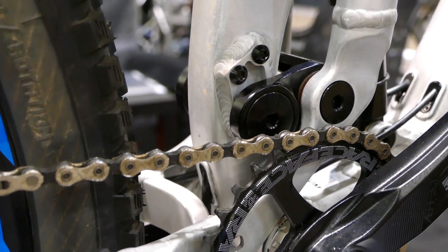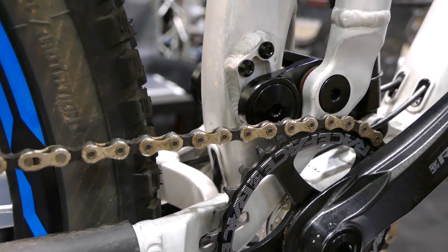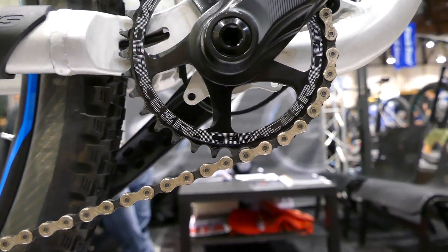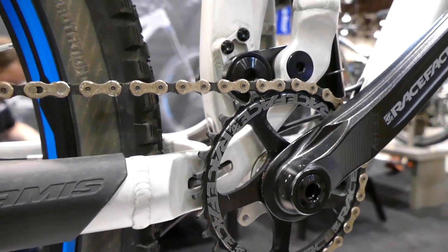You can see some chain guide mounts here — those are specific to Jamis. They also have two ISCG-05 mounts down at the bottom so you can still mount a bash guard.